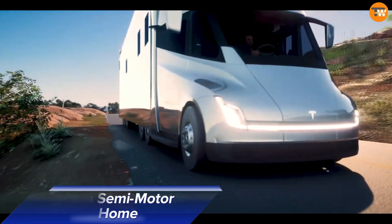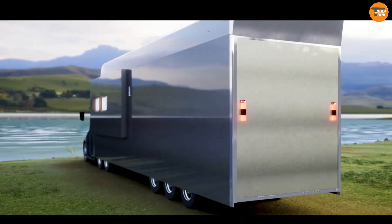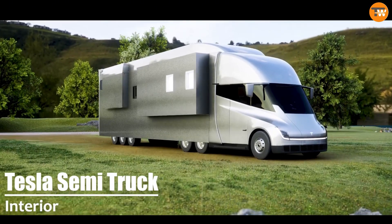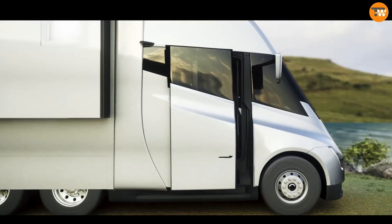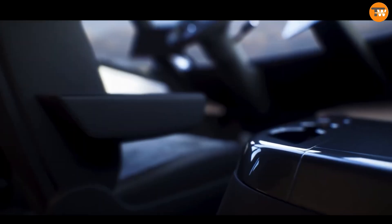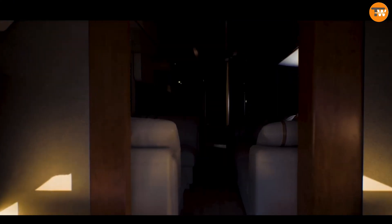The Tesla Semi-Motor Home is a game-changer in luxury travel. It blends Tesla's cutting-edge electric vehicle technology with the comfort of a high-end motorhome. This fully electric RV offers eco-friendly travel without sacrificing comfort or performance.